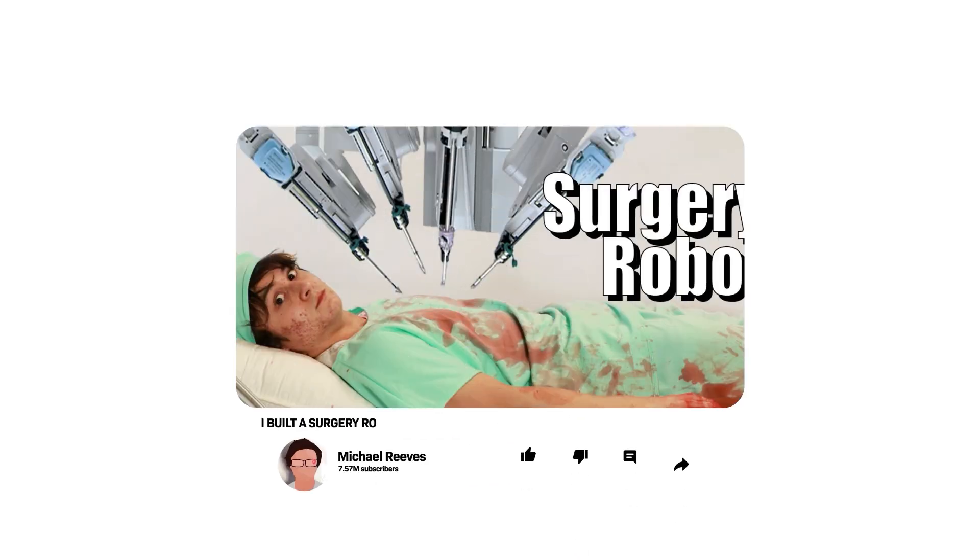Hi, I'm Dr. Michael Gartner, a double board certified plastic surgeon. Join me today as we watch this interesting video of a young guy building a surgery robot. Stay tuned and check it out.